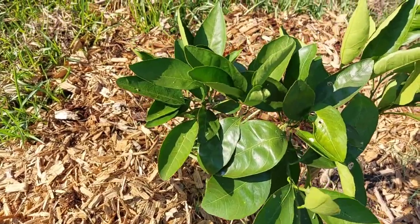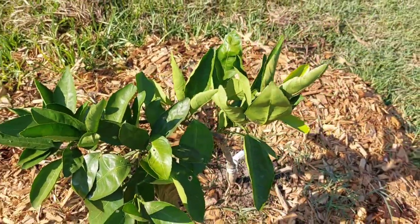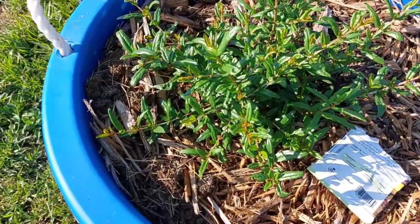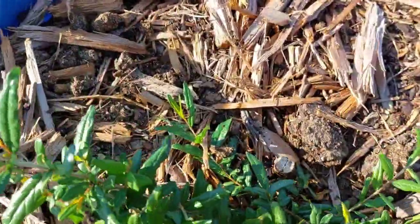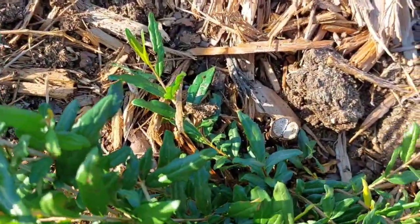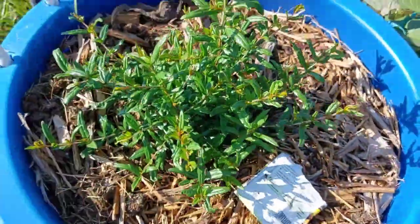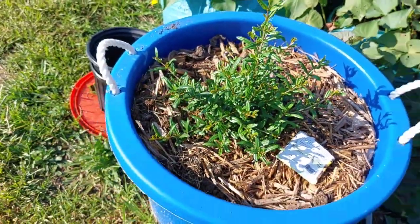I'm gonna check one more — a pomegranate that was doing really bad. I did the same thing I did with the Pakistan mulberry and cut it all the way to the ground. And she said she wanted to grow, so I let her grow.